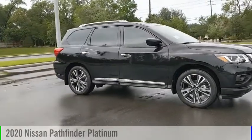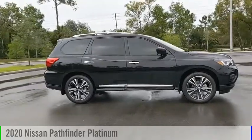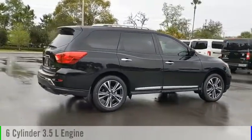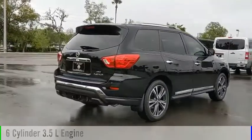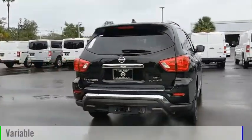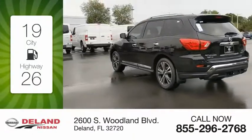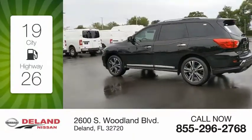Come test drive the 2020 Pathfinder. This vehicle is powered by a four-wheel drive six-cylinder 3.5 liter engine and comes with a continuously variable transmission. Great fuel efficiency saves you money by requiring fewer trips to the gas station.